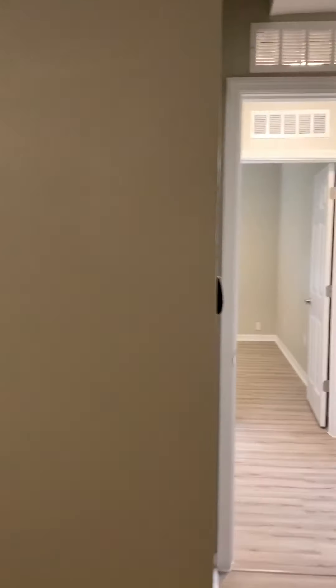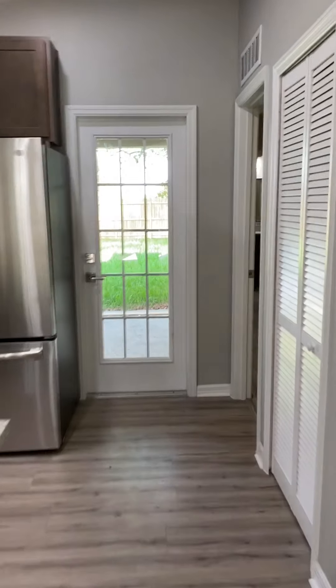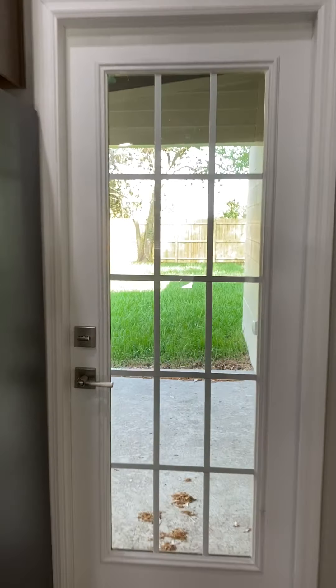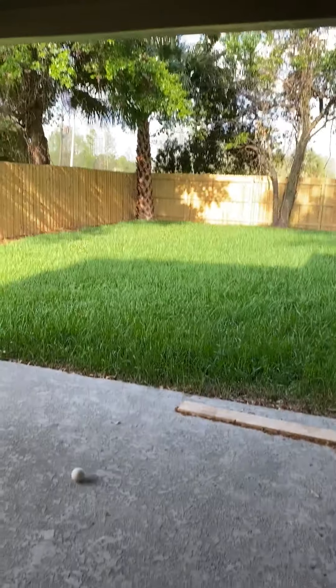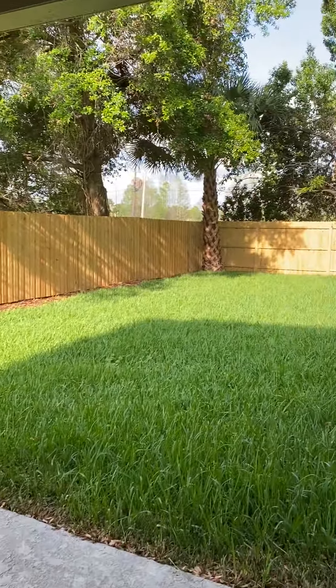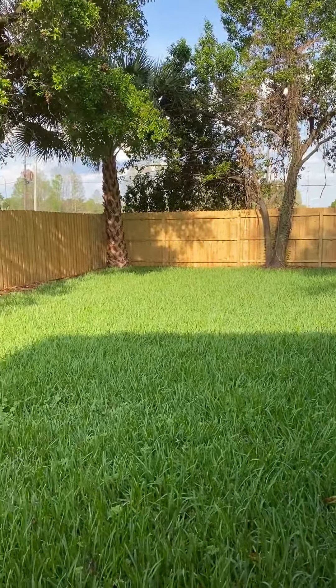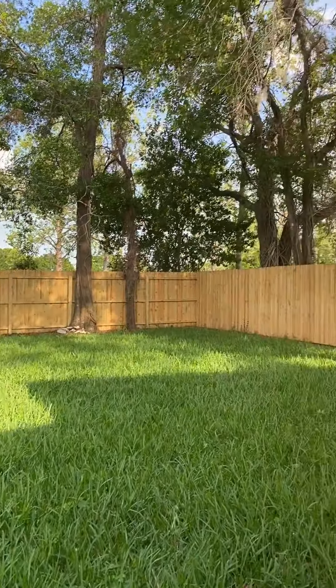Full-size closets — pretty much everything has been updated in the home, so it's brand new and move-in ready. You have the great convenience of a covered patio right when you come in or go outside, and then you have this large backyard that's fully fenced in.